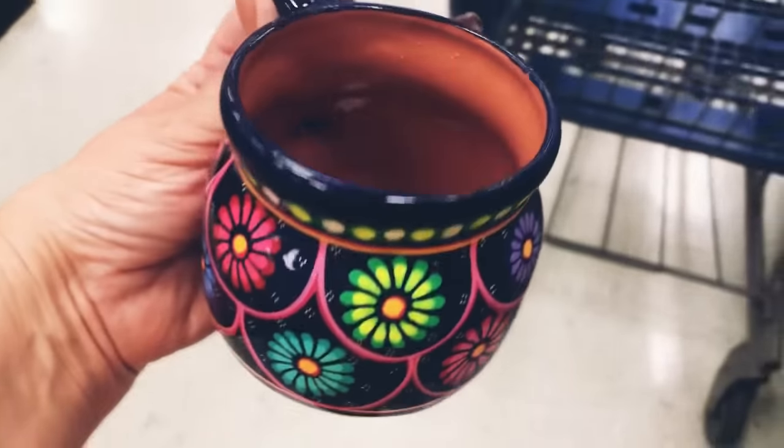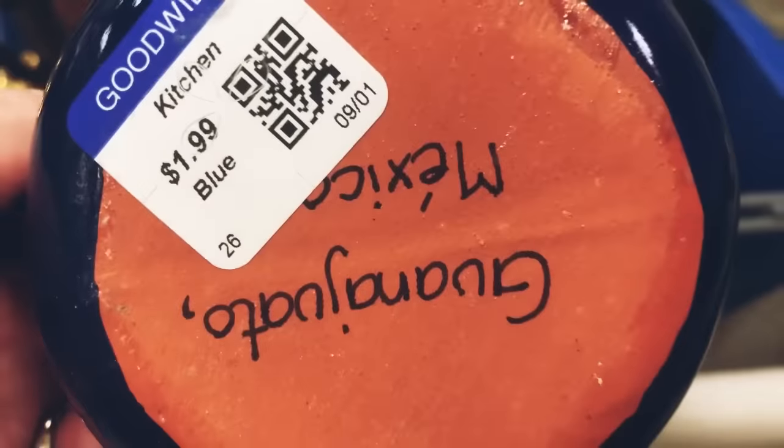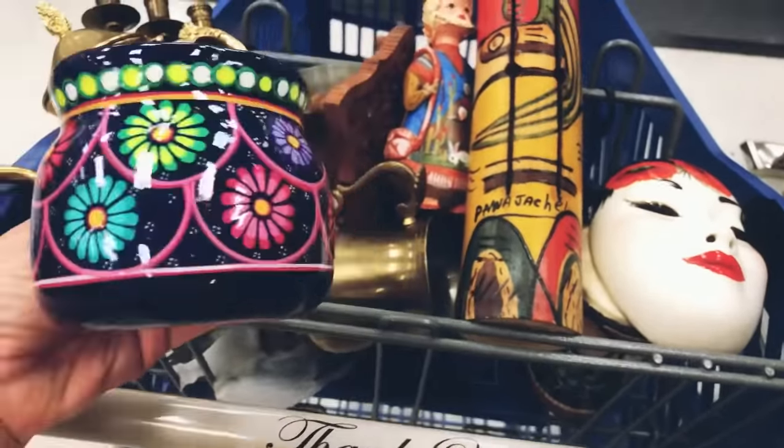This coffee mug is hand-painted and really beautiful with all of the floral print on it. I think it will be just perfect to add to someone's collection of coffee mugs.